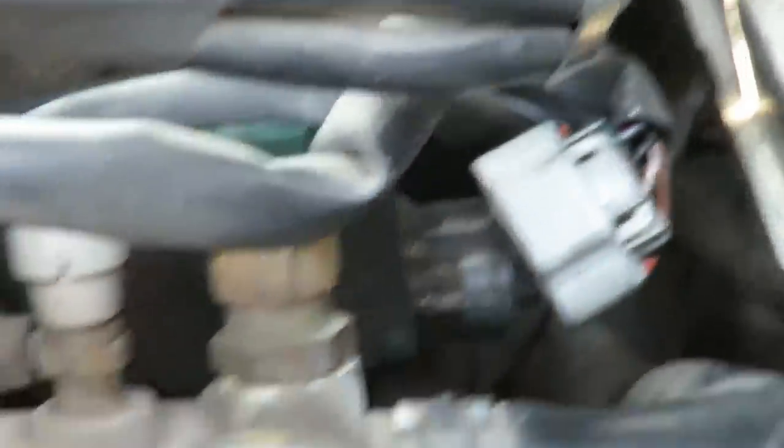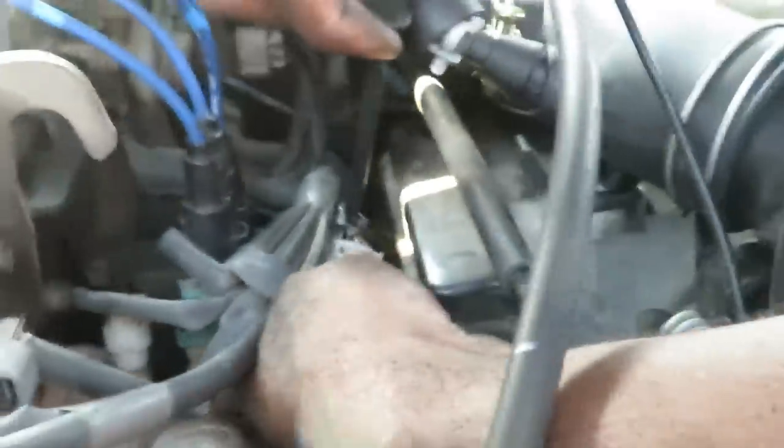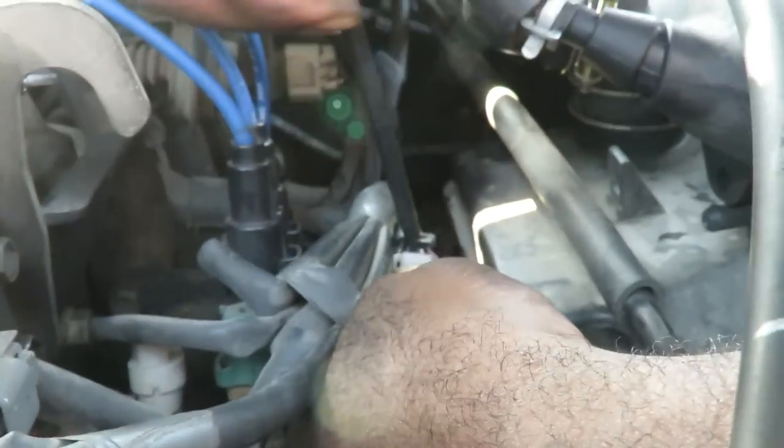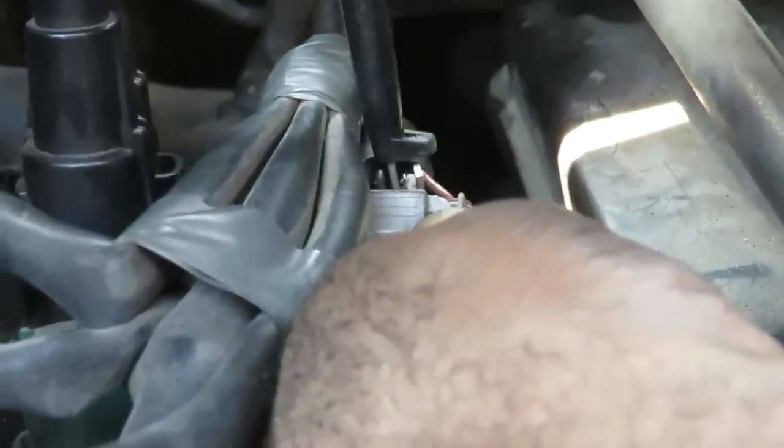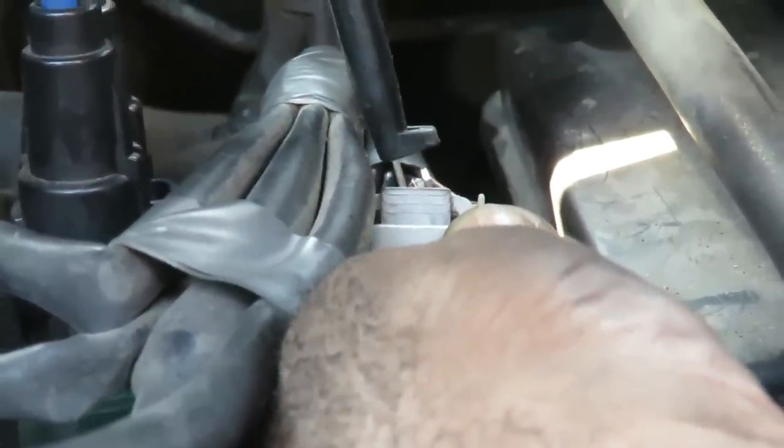Alright guys, we need to probe into one of these wires. Let's grab our confirmation wire first — the white with the red tracer. We want to get in there and be able to pierce that wire. Now let's plug this back up.